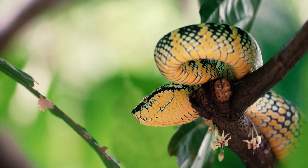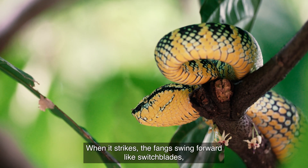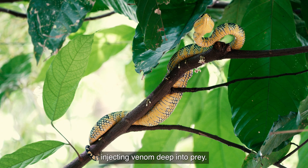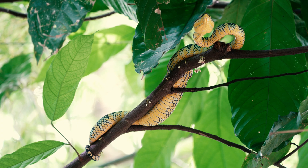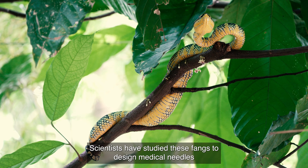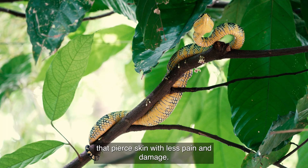Even its fangs are marvels of engineering. Each one is a hollow needle connected to venom glands. When it strikes, the fangs swing forward like switchblades, injecting venom deep into prey. Scientists have studied these fangs to design medical needles that pierce skin with less pain and damage.